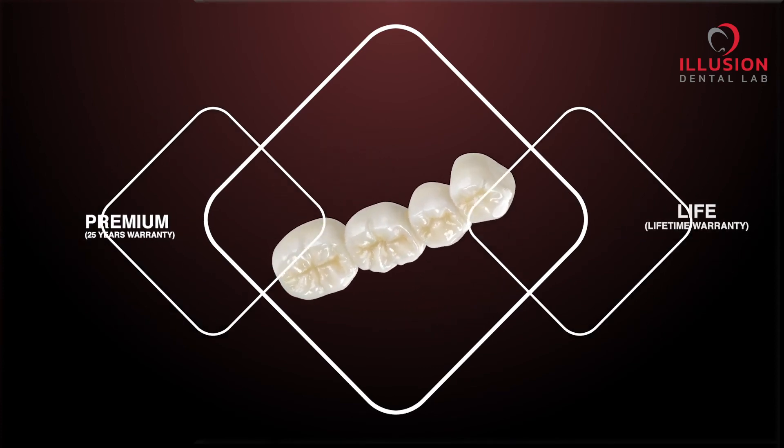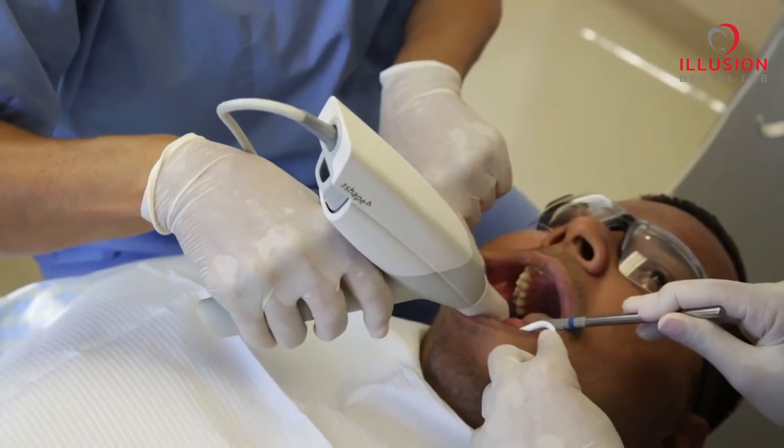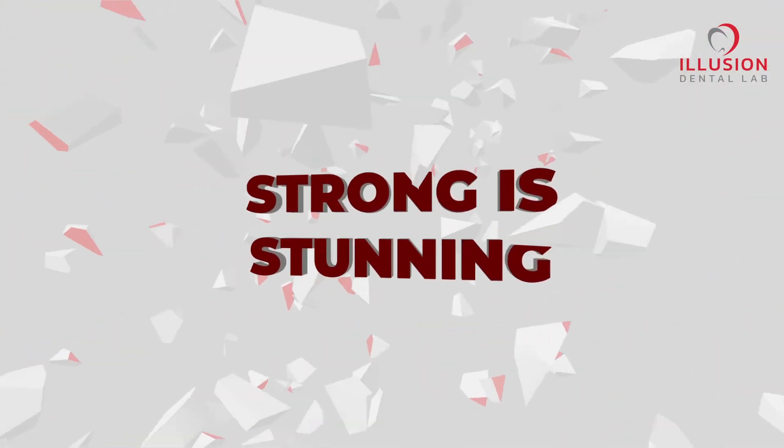The Premium and Live range of products will have free intraoral scanning, as it's in line with our vision where we want every dentist in India to experience digital dentistry. With this, I'm sure our new range of products will help you grow your practice, because even strong is stunning.